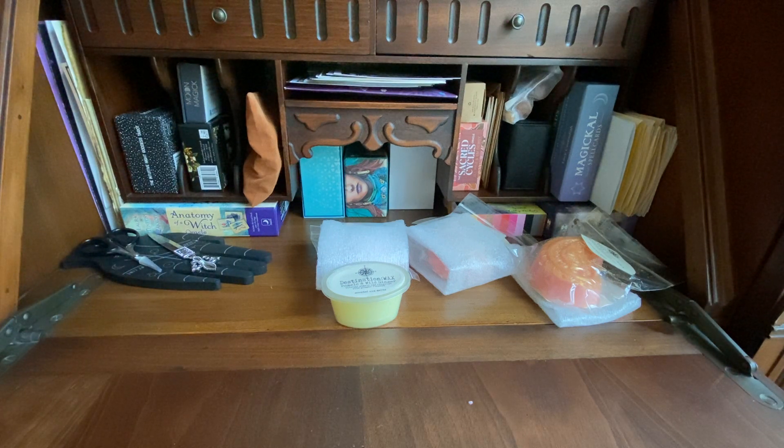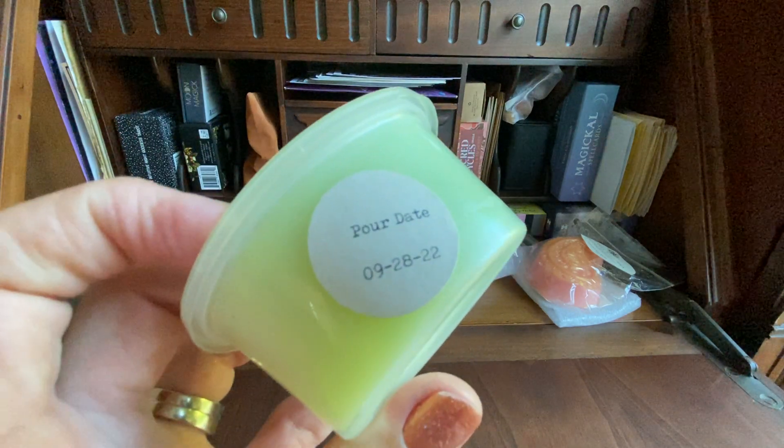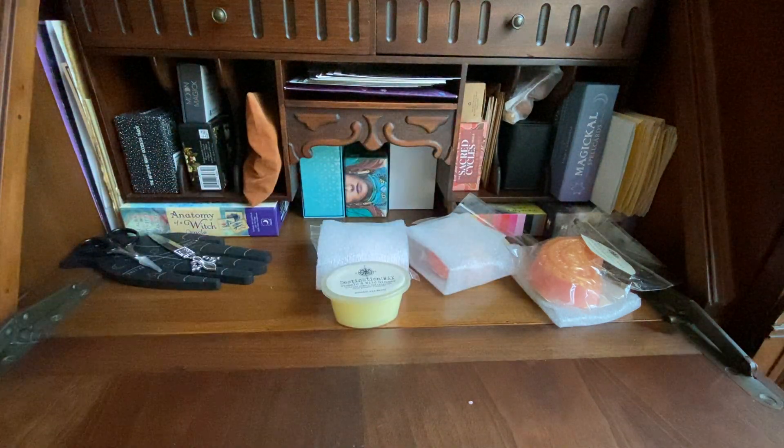Wow, that's not what I was expecting — I was expecting more of a sweet smell. That's interesting, I've never smelled a pear like this before. It really smells like a Bartlett pear from the grocery store that you let ripen almost to the point where it might be too ripe — when you cut into it, it smells like that. It's just a really true authentic pear, this is really nice. It was poured September 28th so I'll let it sit and cure for a while.